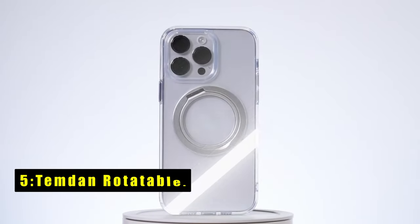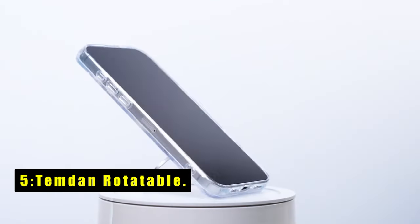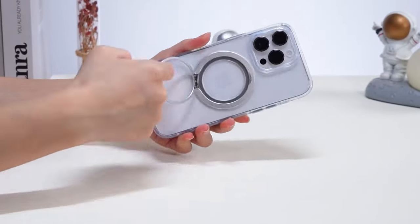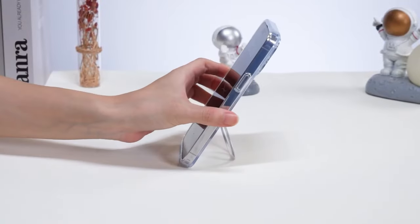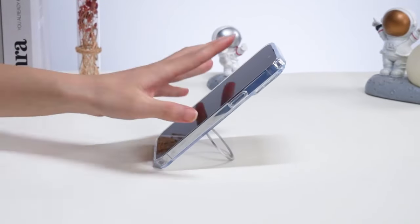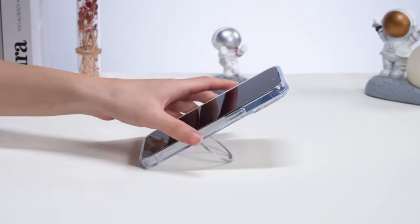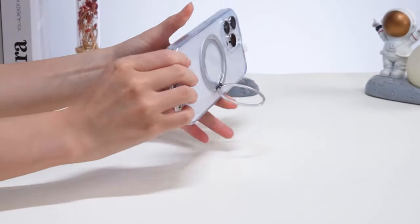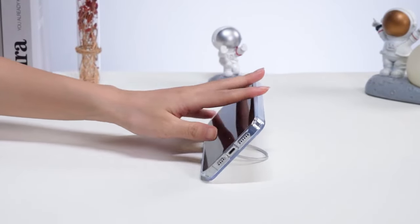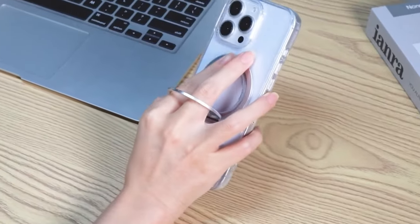At number 5 is the Temdan Rotatable. The Temdan Rotatable case offers exceptional versatility and protection for your iPhone. Its 360-degree rotating stand eliminates the need for bulky phone stands, allowing you to effortlessly switch between portrait and landscape modes for video chats, browsing, and movie watching. The case also doubles as a ring holder for selfies and travel convenience.